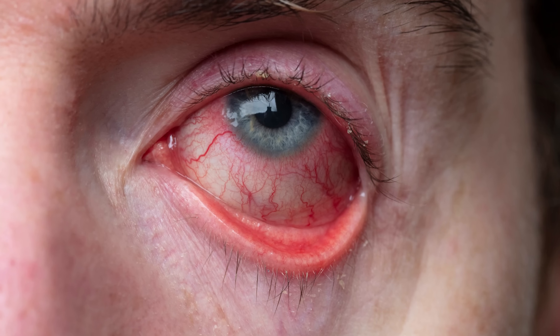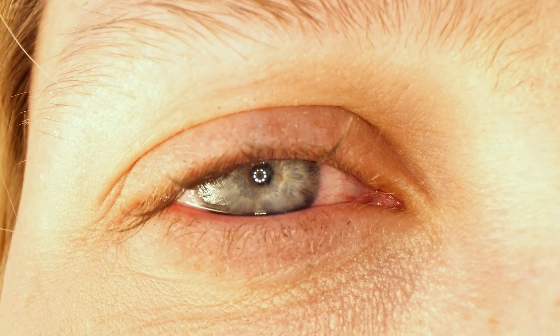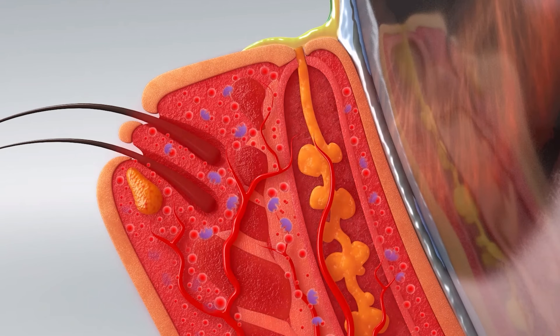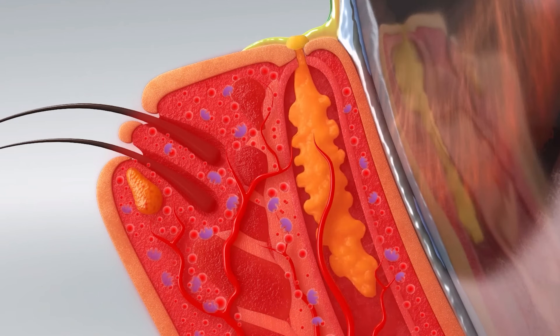Now, in the dry eye space and especially on this channel, we've talked a lot about meibomian gland dysfunction or MGD, which accounts for the vast majority of people who suffer from dry eye syndrome, including myself. This is where the oil glands of your eyelid stop producing quality oils, which leads to evaporation of your tear film, causing an increase in osmolarity or salt content of your tears. That causes ocular surface damage and then an inflammatory cascade which just repeats itself.